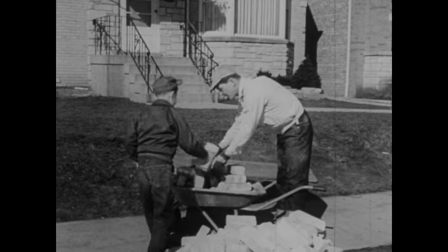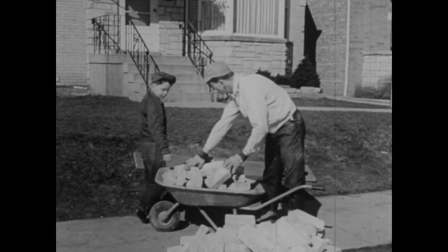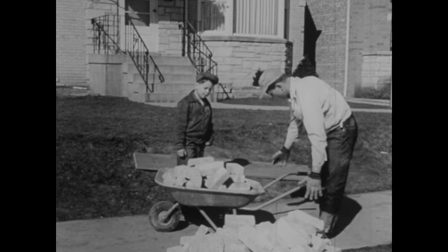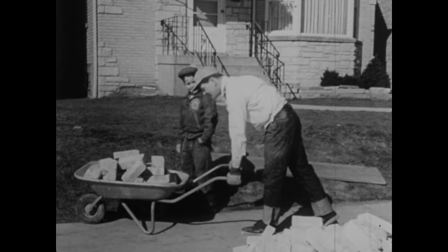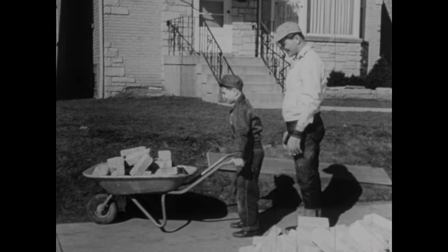Soon the wheelbarrow is filled with bricks. Now we'll see what good helpers we have. You couldn't lift this many bricks by yourself. But look here. See the long handles? You can pull up on them and lift one end of the wheelbarrow. You're lifting up the bricks too. And it isn't much work.